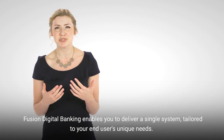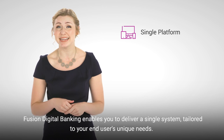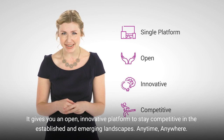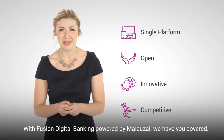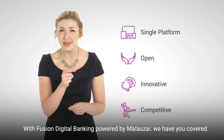Fusion Digital Banking enables you to deliver a single system tailored to your end users' unique needs. It gives you an open, innovative platform to stay competitive in the established and emerging landscapes, anytime, anywhere. With Fusion Digital Banking powered by Malazai, we have you covered.